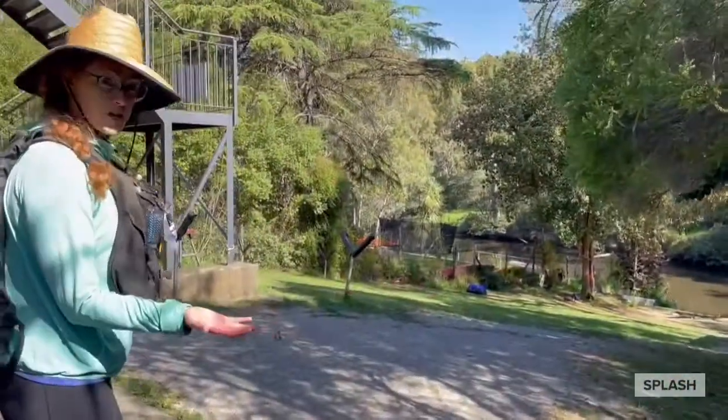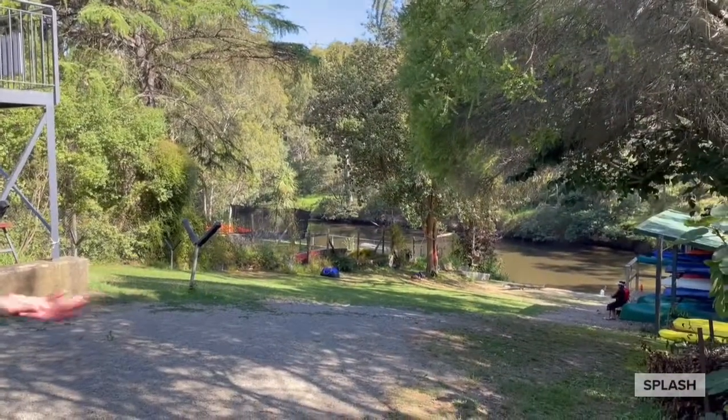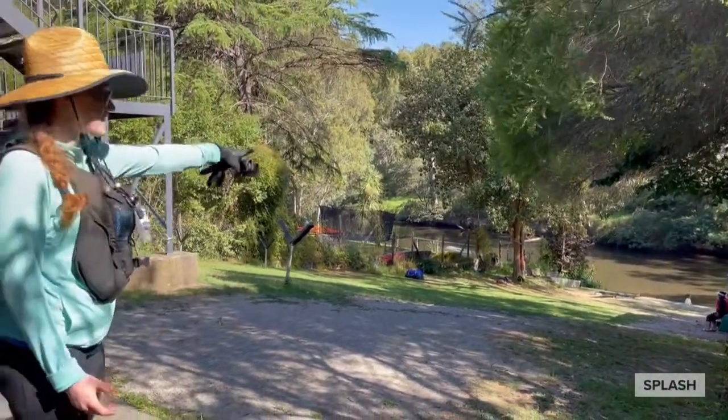Check it out — how beautiful is our club! So this is the backyard sort of, of the house, and you can see the river down there.